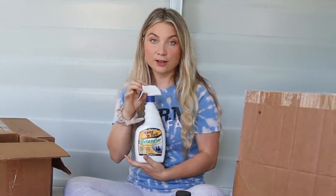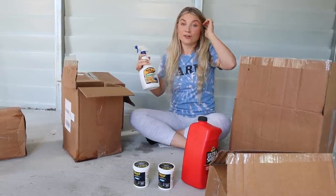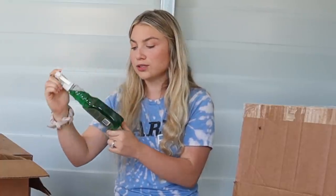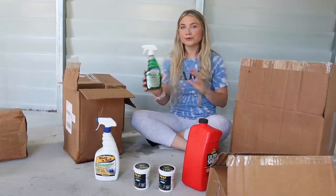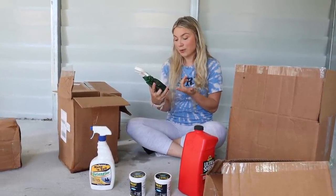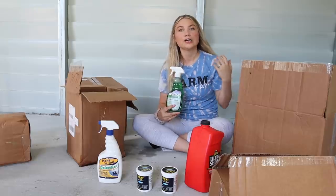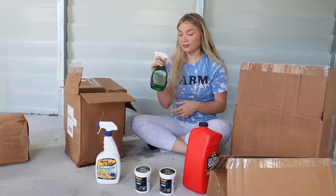I got a Mane 'n Tail detangler. We have one of these somewhere, but like I've said in previous videos, I don't know where anything went from the old house to the new house, so I needed a new one. Then I got this Farnham Vetrolin Green Spot Out — I've never heard of this before. It's basically a dry, waterless shampoo. It removes urine and manure stains easily, helps remove wet and dry sweat stains, and is perfect for cold weather or when there's no time for bathing. I thought it'd be nice to have for when I don't have time to bathe them before a ride.